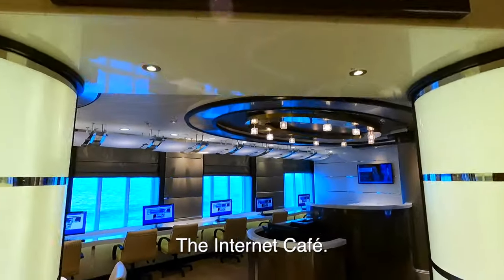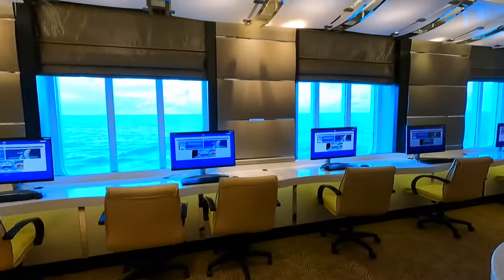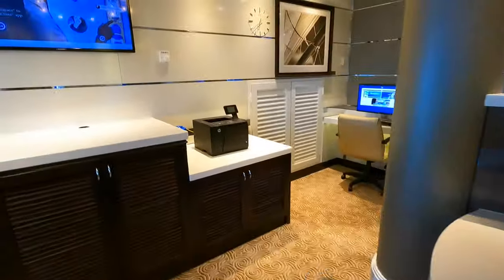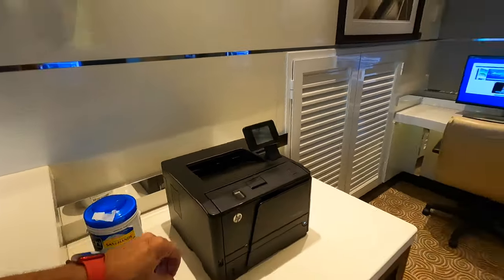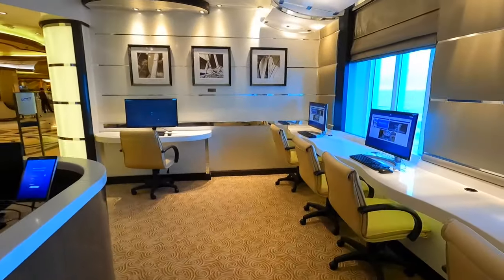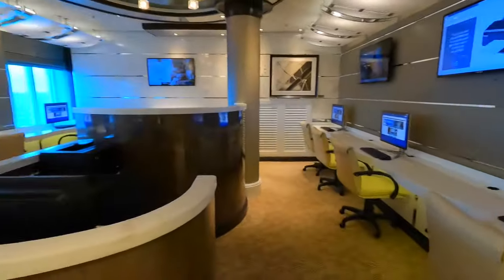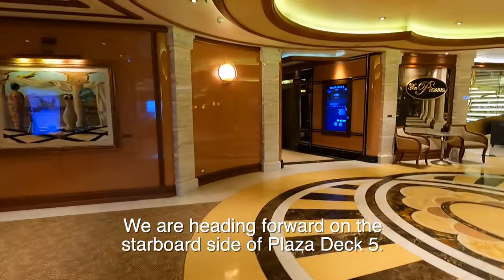Here's the Internet Cafe, and this ship has one with about 10 computers. It does have a printer and sanitizing wipes. You could log in to your account here. I think you can view the Princess website even if you don't have the Wi-Fi package — of course, we have it.